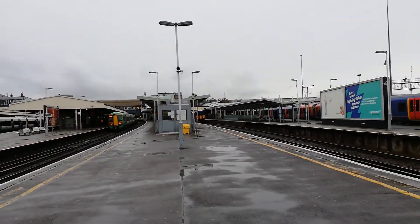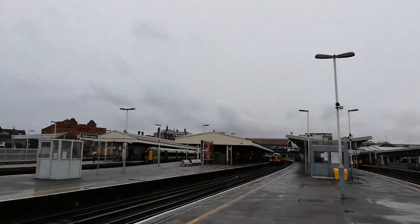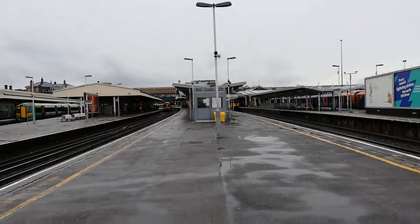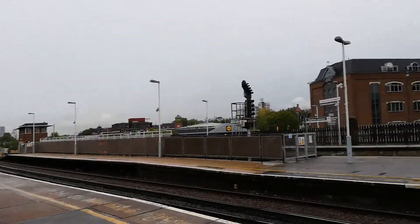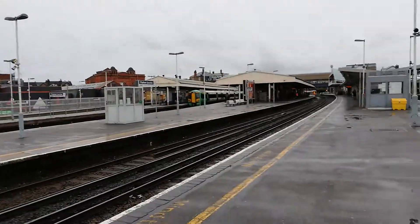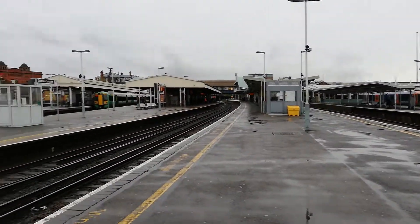The 1415 will actually be my train to Wimbledon — it's my local station on SWR. And now we've got the express ready to pass, and the 450 departing.